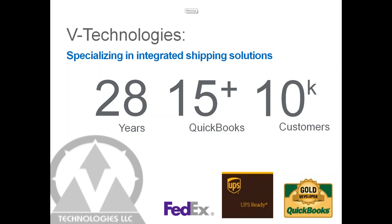We've been in the QuickBooks space for 15-plus years. We are a gold developer with Intuit today. We have about 10,000 customers using our product nationwide. UPS and FedEx both have subsidy programs — UPS has the Customer Technology Program and FedEx has the FedEx Technology Incentive Program — which basically help subsidize the cost of Starship. You may want to reach out to your UPS or FedEx rep to help fund Starship's purchase.